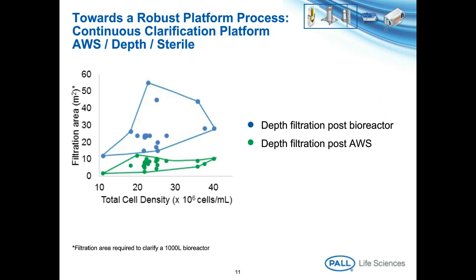Following clarification using the acoustic separator, there is a requirement to do secondary polishing using a depth filter. The area of depth media required for the secondary polishing is significantly less than you would use in a primary clarification, and it is also independent of the starting cell density. We find typically that you will use about 25% of the area of depth media for secondary polishing compared to what you would use for the primary.